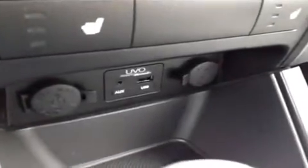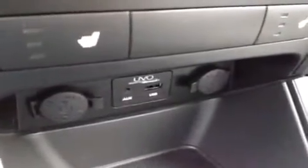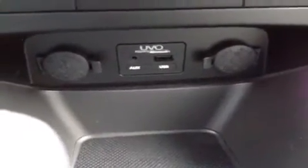We have the auxiliary port for anything with a headphone jack attachment such as your iPod, smartphone, or any other kind of MP3 player — just plug it up and play. USB works the same way for all of its cords as well as jump drives and data/music. We also have two 12V power outlets to keep everything energized as you go.